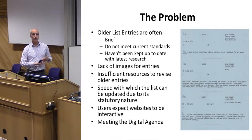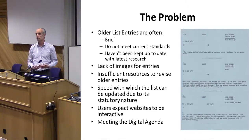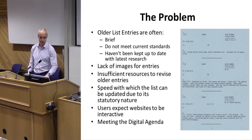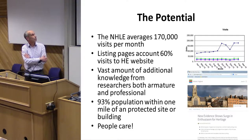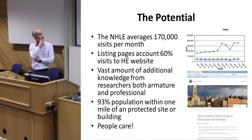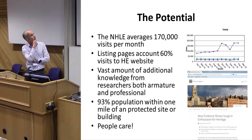The NHLE website is very much an old-fashioned website that broadcasts information, whereas modern websites are interactive — and that's what users expect. Being a government body, we have to meet the government's digital agenda. The National Heritage List averages around one hundred and seventy thousand visits every month, and pages relating to listing account for about sixty percent of visits to the Historic England website.